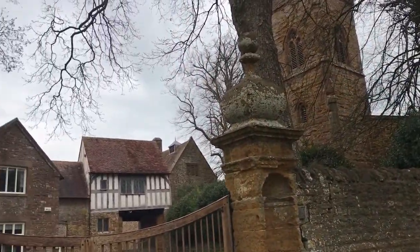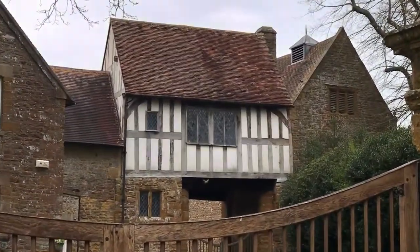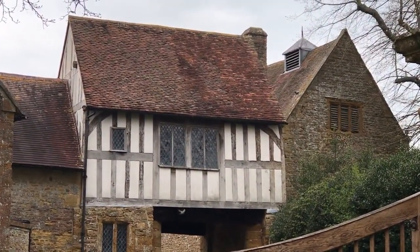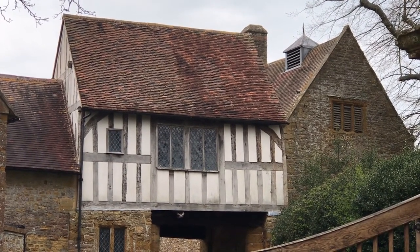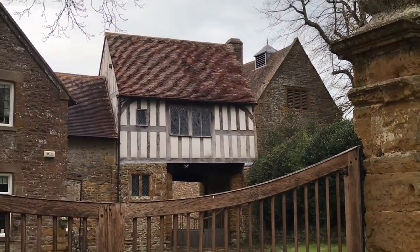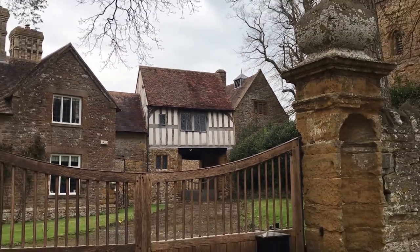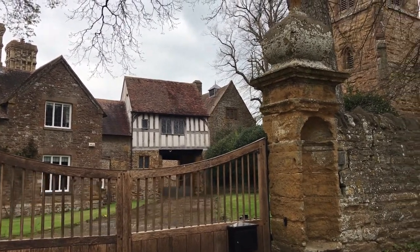There it is — a half-timbered chamber above the entry gateway to the manor courtyard, in which the gunpowder plot of the 5th of November 1605 was hatched under the leadership of Robert Catesby, the Lord of the Manor here. The chamber became known as the Plotters Room, and the conspirators stored gunpowder and ammunition nearby.